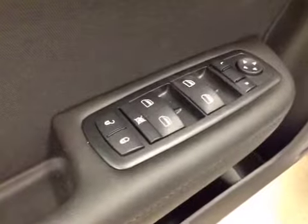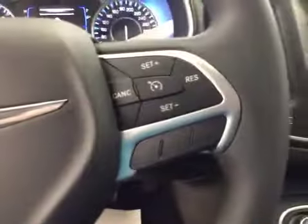Interior options: you have power locks, power windows, power mirrors, light controls, trunk release, hands-free communication, and cruise control.